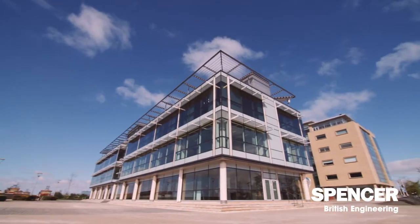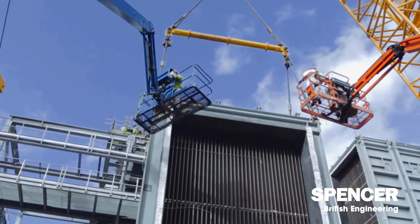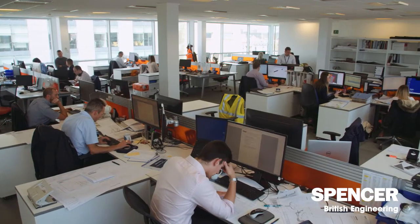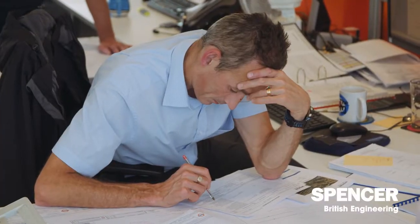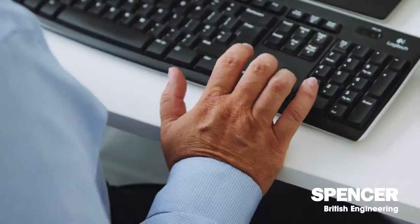Civil engineering is the underpinning of the building we're sat in — without it there'd be no piles in the ground to support it. We specialise in the more innovative solution: how do we get from point A to point B on a technically challenging scheme? We tend to find those the more interesting ones. One of the biggest strengths of Spencer's is our extensive in-house design department for civils and M&E, which allows us to provide innovation when we produce our tenders.